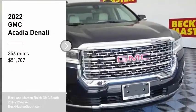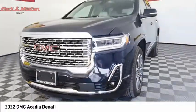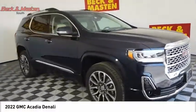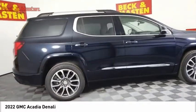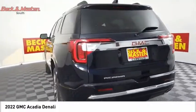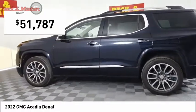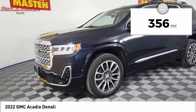Stop by and take a look at the 2022 Acadia. The GMC Acadia has great capability coupled with exceptional safety, offering better highway fuel economy than any other eight-passenger SUV, advanced technology, and thoughtful ergonomics. The Acadia is a premium utility that rejects compromise and is priced below $55,000. This vehicle has less than 400 miles.